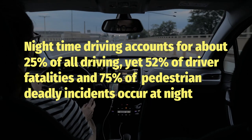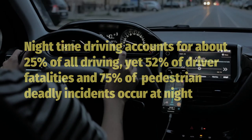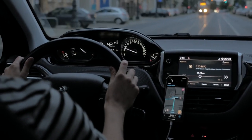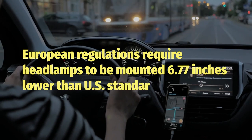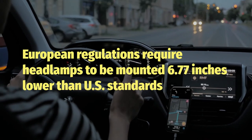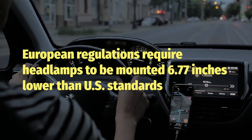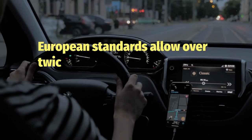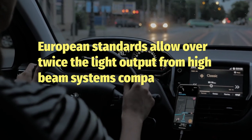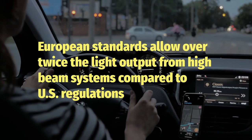The limitations of US headlight technology have significant safety consequences. Nighttime crashes have the highest death rate for both drivers and pedestrians — 52 percent of driver fatalities and 75 percent of pedestrian deaths occur after dark, despite only 25 percent of driving being done at night. US low beam headlights often don't provide adequate lighting at speeds above about 40 miles an hour on unlit roads.